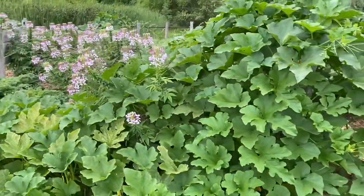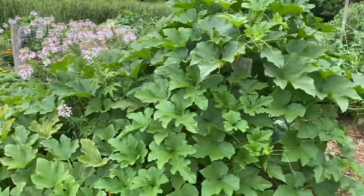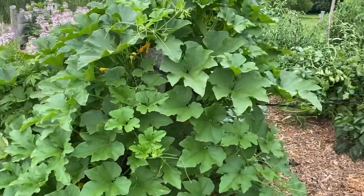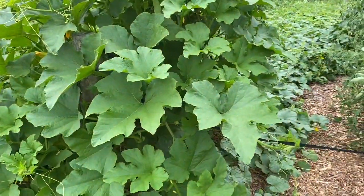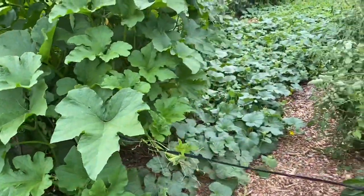This is a volunteer pumpkin that came up. Last year I just left some pumpkins in the corner of the garden here in the front for people to take if they wanted them. Nobody took them, so some of them just went ahead and seeded themselves this year. And the deer ate a lot of them.